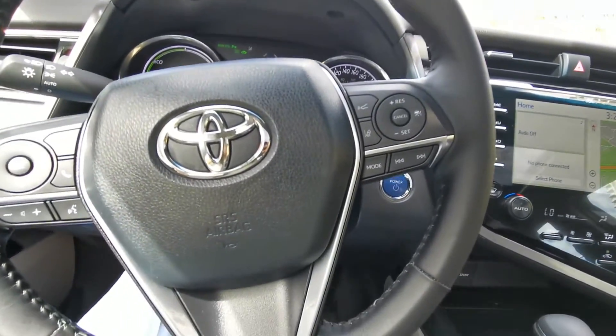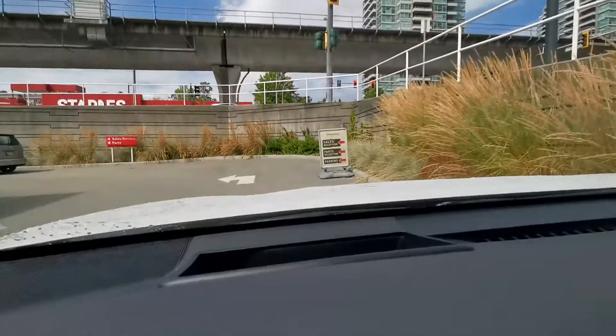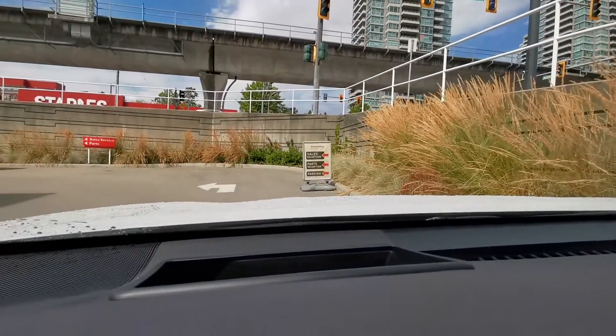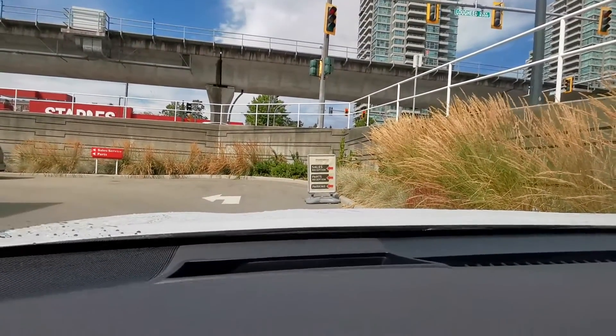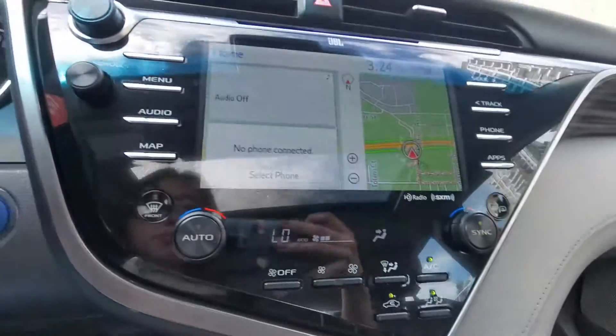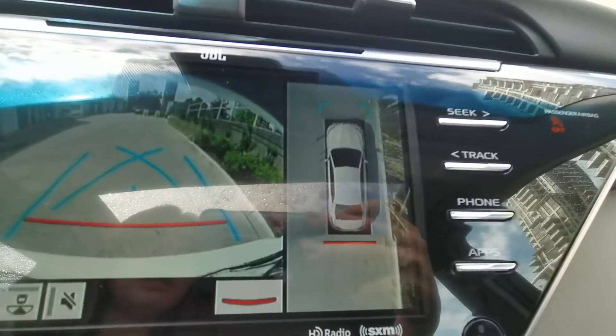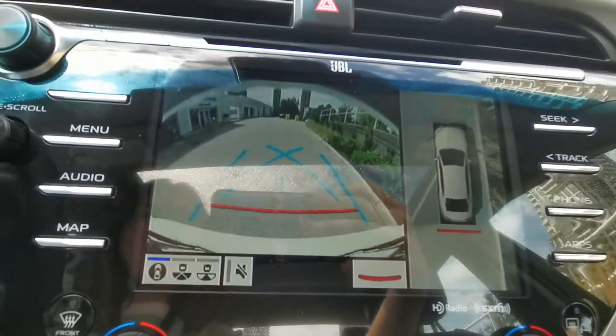Blind spot warning, lane watch, autonomous brake. Got the navigation. And it's got the heads-up display — it's blinking, do you see it? Back-up camera for sure, and it's a 360 bird-eye view camera.